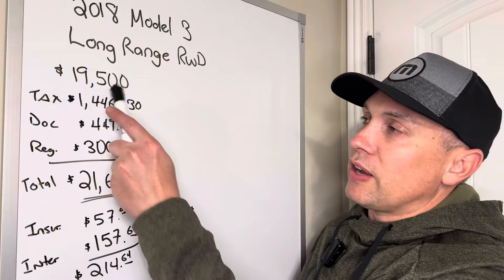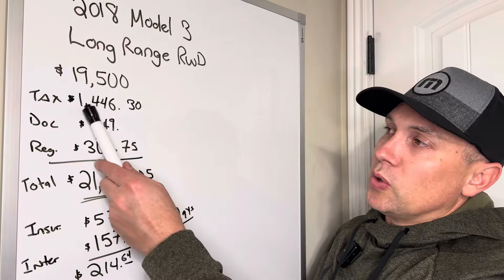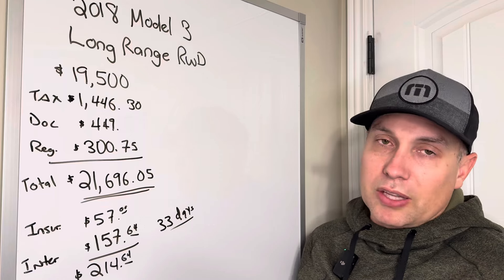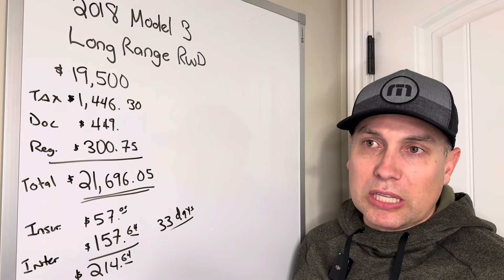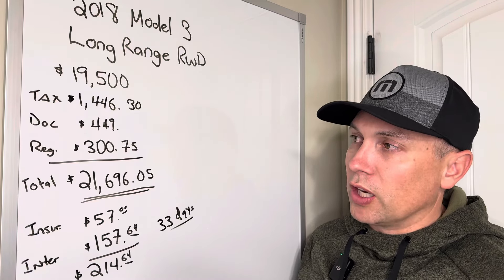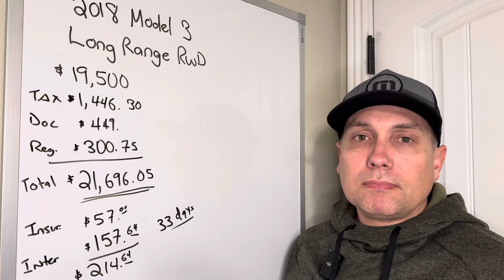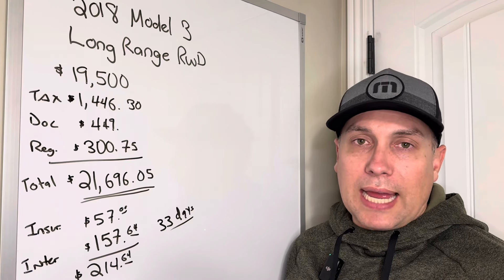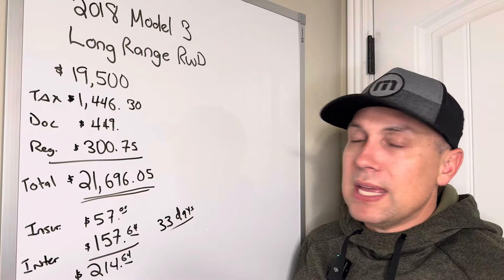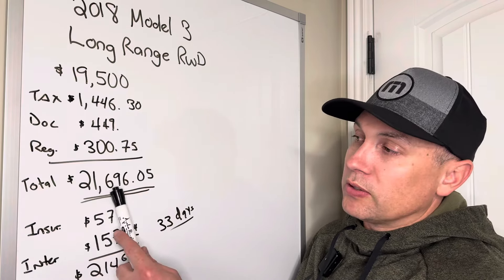I was really happy to find that car. The purchase price was $19,500. Sales tax in my area is 7.25%, which came to $1,446.30. The document fee — they would not budge on this — was $449. Registration was $300.75, slightly higher in my area because I don't pay gas tax, so the DMV adds that in. That brings the total out-the-door price to $21,696.05.